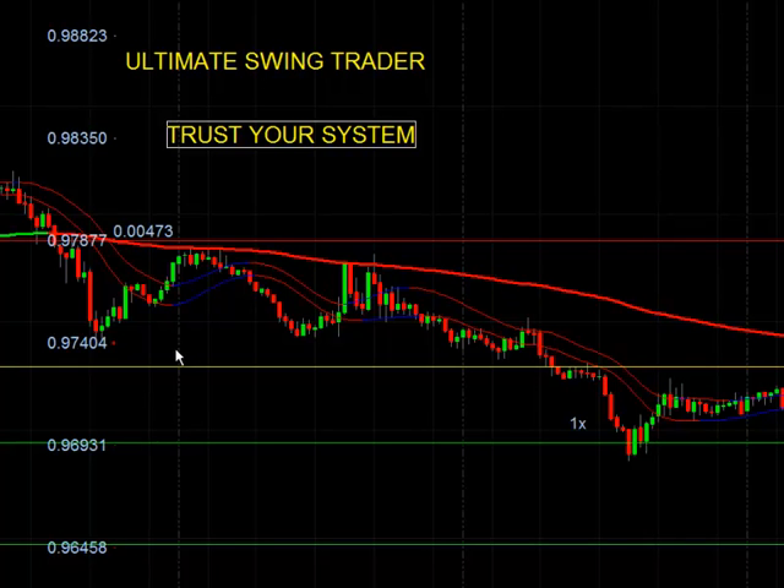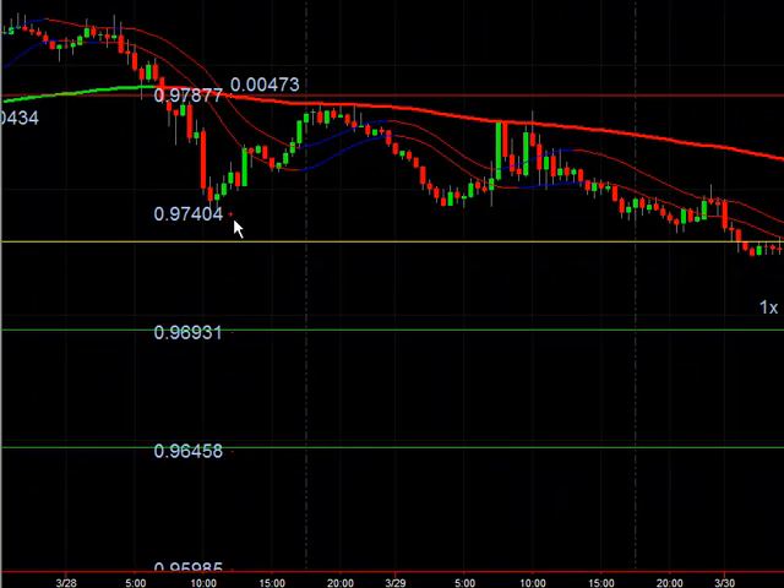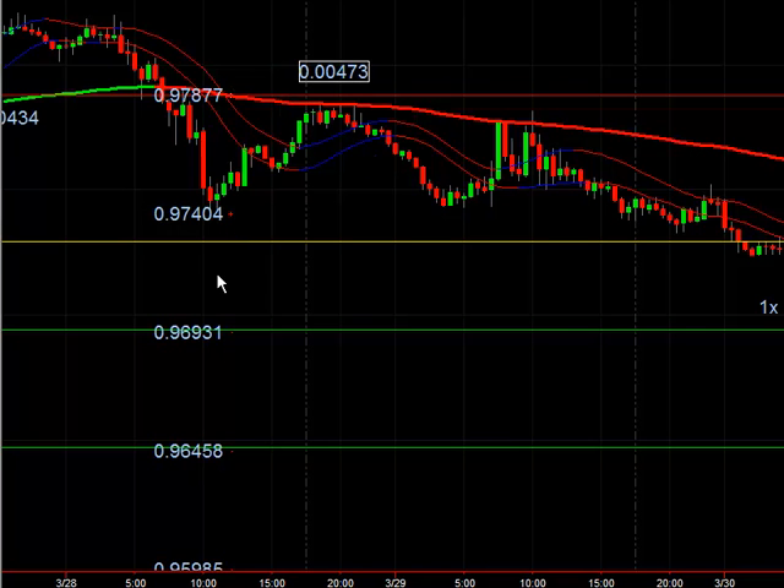Here we had a trade on the CAD. I lowered the entry slightly — this is the entry that it gives you — it gave us a 47-pip trade. I lowered it a little bit due to some swing levels. We put it on in the evening, just 10 minutes a night, put on your trade. It triggered in the next night. On the 30th it triggered in and went right down to the first target.